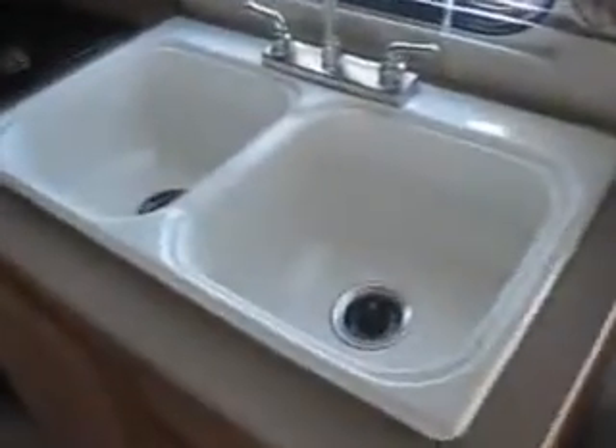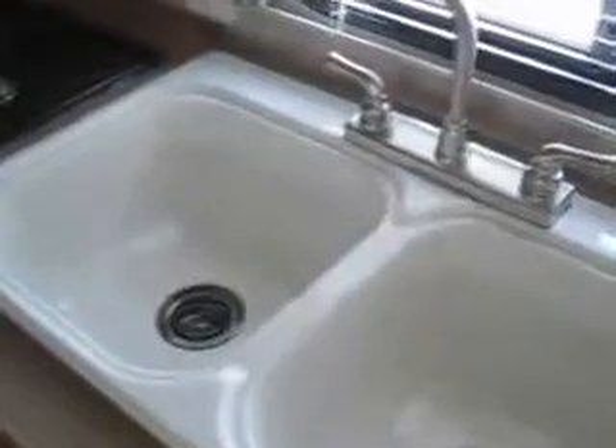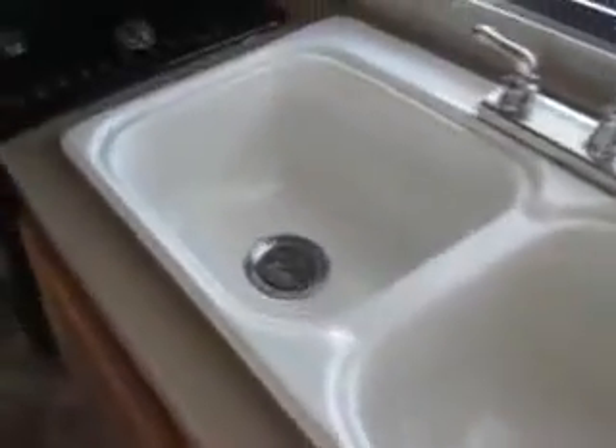It has nice deep sinks — two full sinks with a high-rise faucet, making it easy to do dishes. The refrigerator is a Norcold gas-electric refrigerator, the extra-large six cubic foot model, and there's a drawer below it as well.